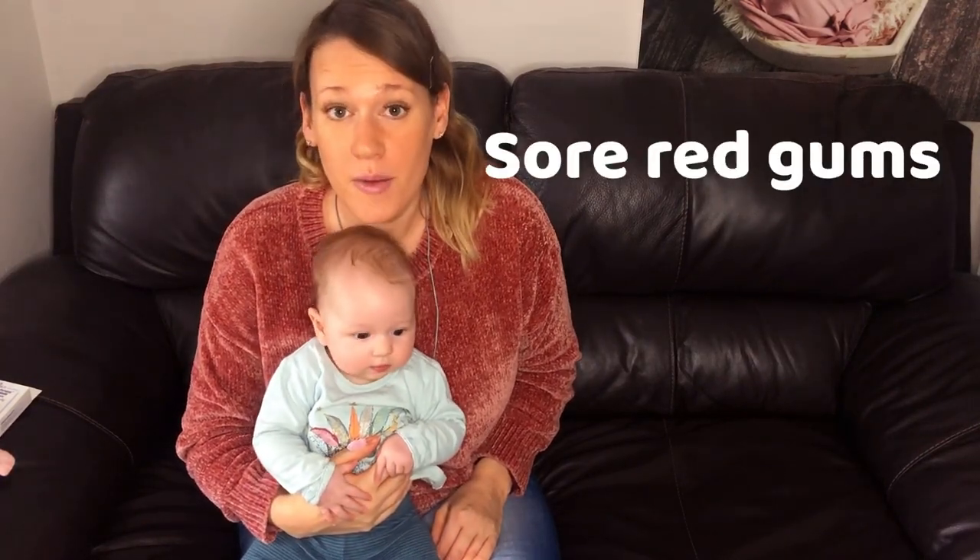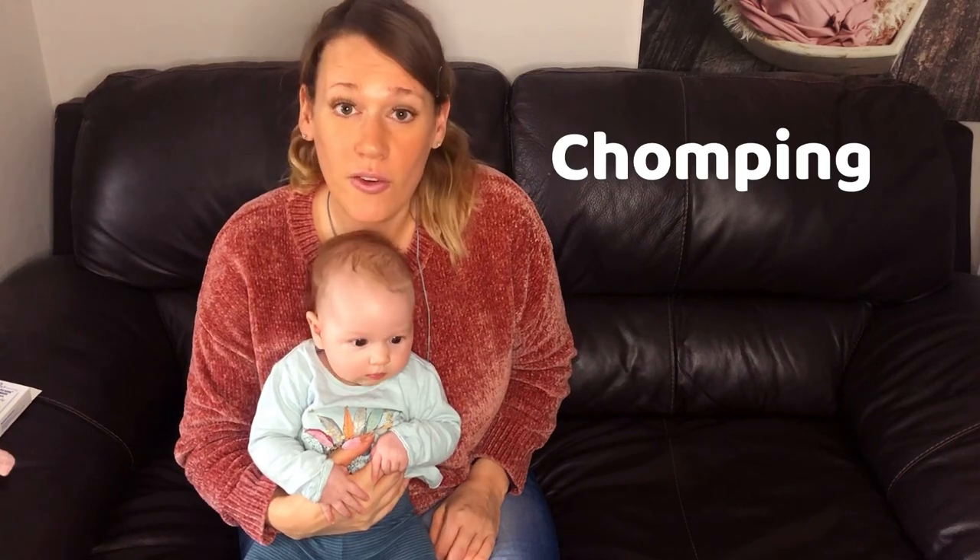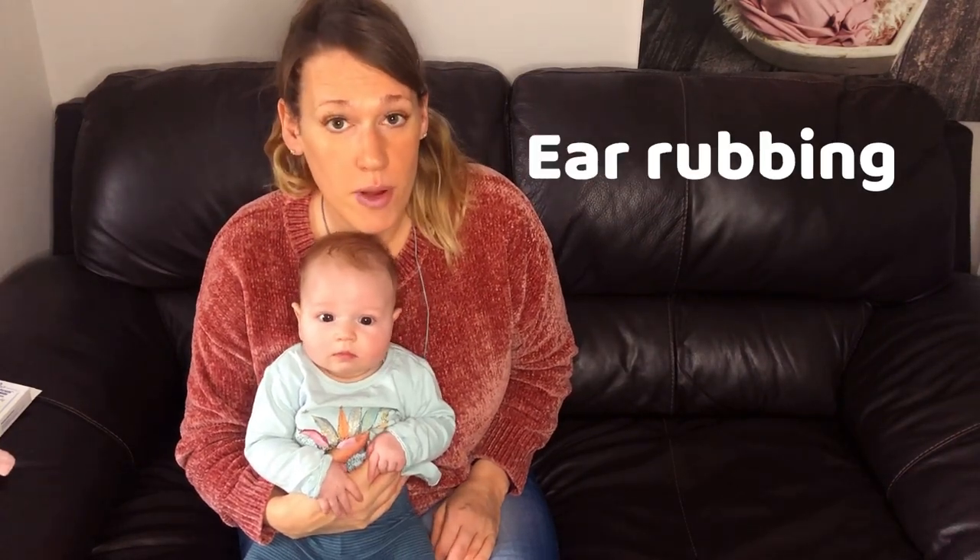We've been trying out various different teething toys and teething remedies and we thought it would be a good idea to share the ones that we'd used and do a review on how they're working for her at this young age. So what are the signs of teething? Lots of dribbling, sore red gums, chomping on everything, ear rubbing, flushed cheeks, and more unsettled than usual.